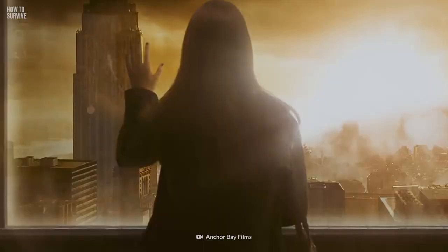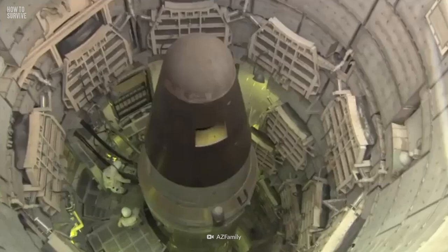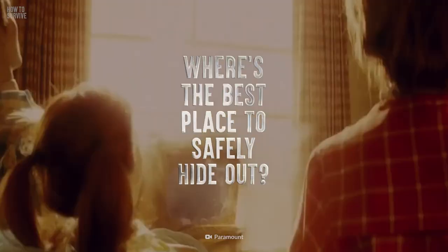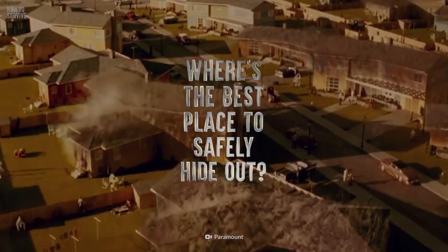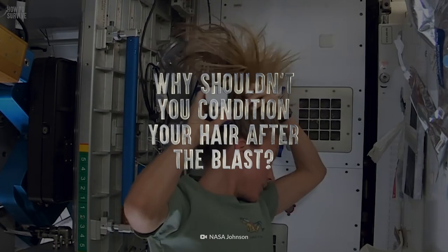To pack their explosive punch, atomic bombs require nuclear fission. Hydrogen bombs, on the other hand, rely on nuclear fusion. And if you think witnessing these killer combos in action is something you'd only see in an apocalyptic movie, think again. The world has approximately 13,000 of these weapons of mass destruction, 90% of which are owned by Russia and the US. Where's the best place to safely hide out? What body position would protect you from the explosion? And why shouldn't you condition your hair after the blast?